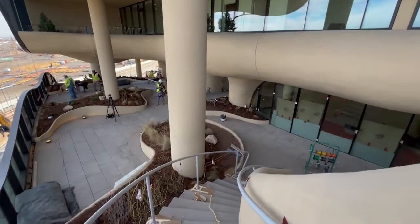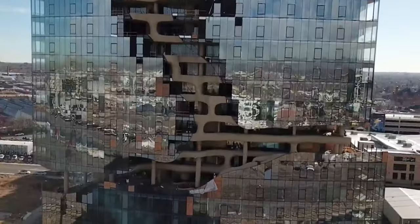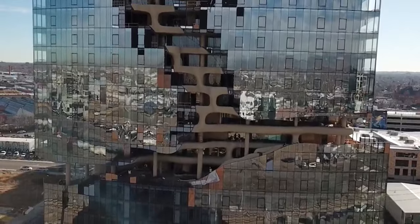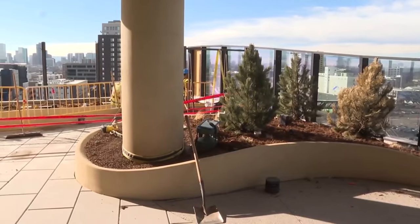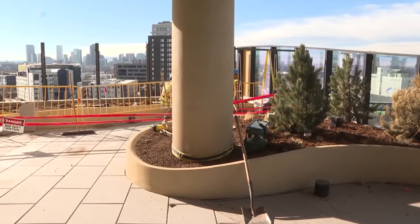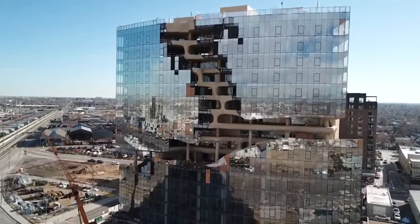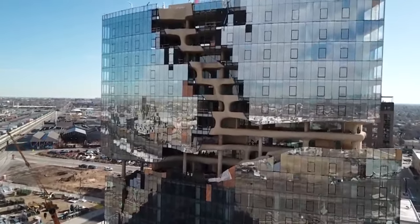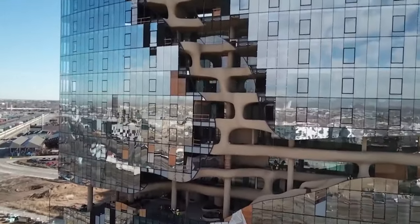The building, called One River North, was designed by a Chinese architect known for unique ideas. The nature-first aspect is really what sets it apart. The sheer amount of thought and deep understanding of the nature, the flora and fauna — everything that went into designing this community is so much more robust than what you would find in a typical apartment community.